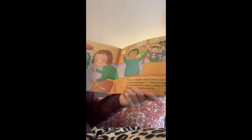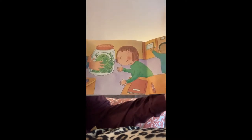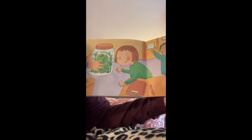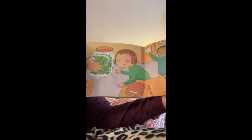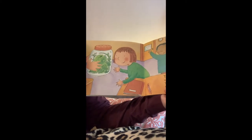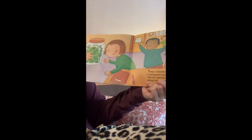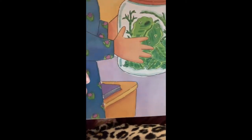Today a caterpillar came to school in a jar. It is eating green leaves. It is climbing and wiggling. This tiny caterpillar is going to change. It will change into what? A butterfly. A beautiful butterfly. Everybody's so excited — they're saying yay.